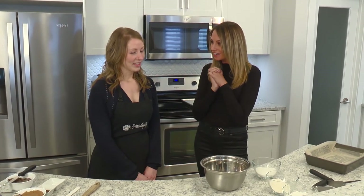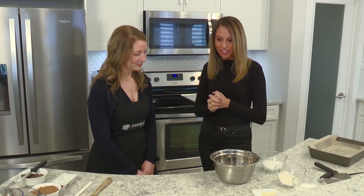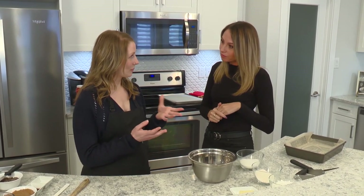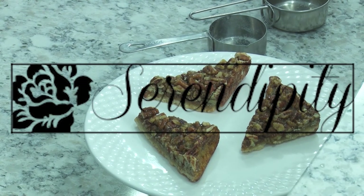So what are we going to be making today? We are going to be making a pecan pie triangle — a dessert that has a shortbread bottom, it's like a pecan pie in the middle, and then we're going to dip some in chocolate.